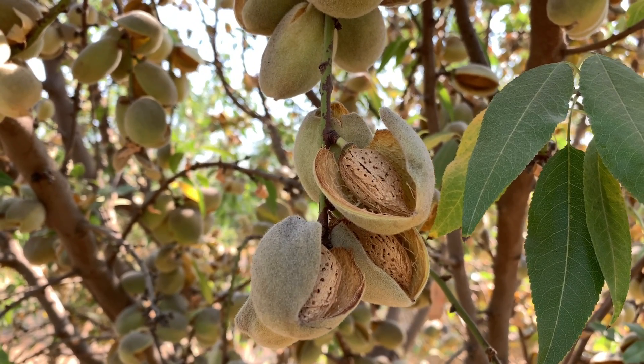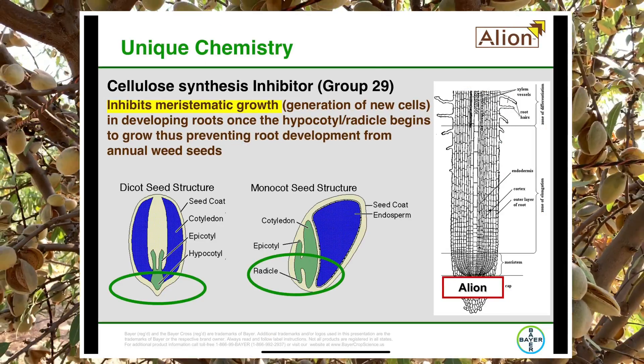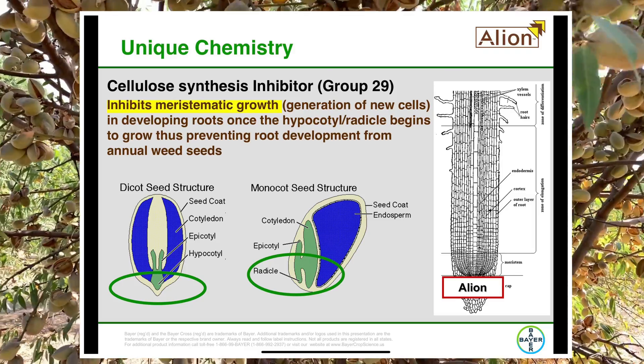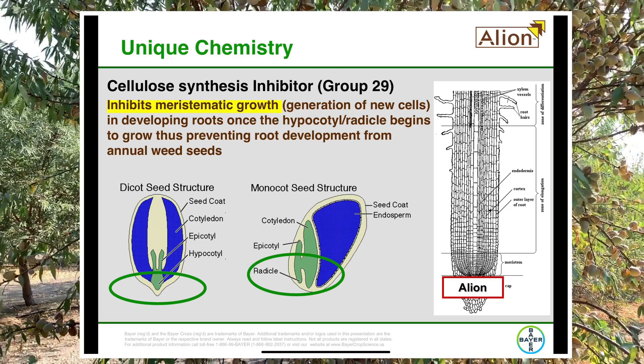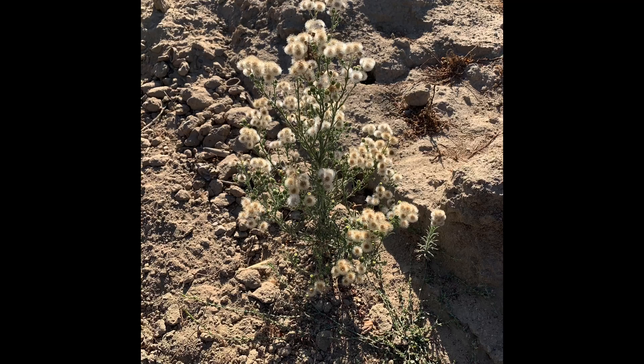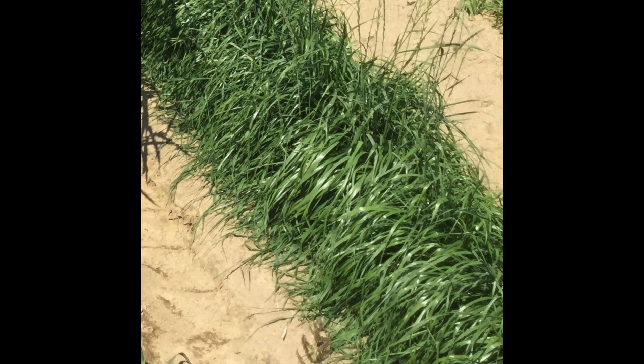There are two key benefits from using Allion: long residual weed control and broad spectrum activity on broad leaves and annual grasses. Allion controls problematic weeds such as fleabane, marestail, jungle rice, and Italian ryegrass, plus many others.